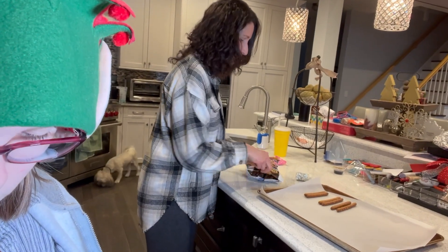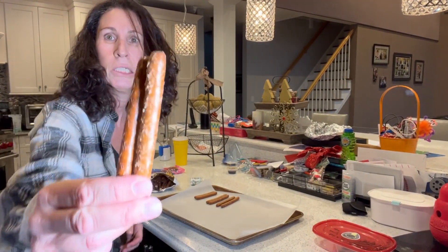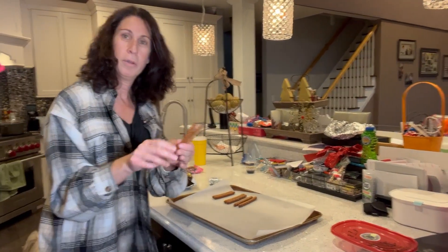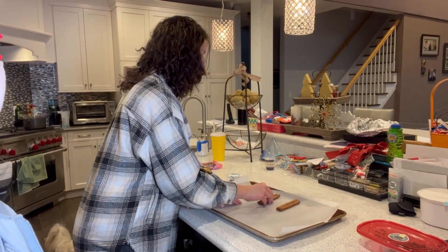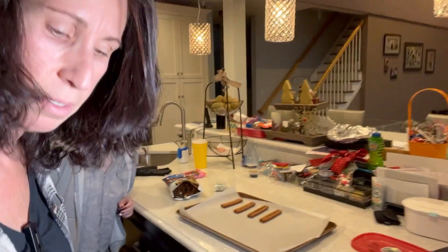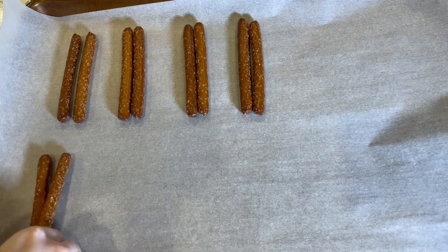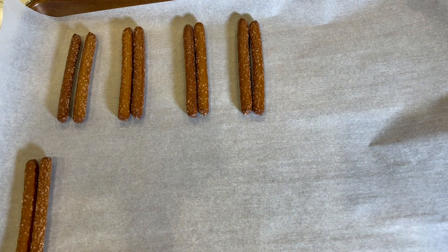So I need you to do what I'm doing. We're taking the pretzel antlers and putting them together on our parchment paper. I hope it doesn't fall. Let's see if you can see this — I'm going to move you over here. So as you see here, we are putting them together.